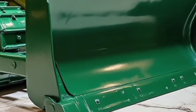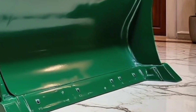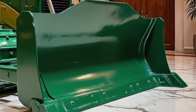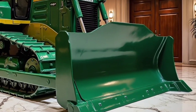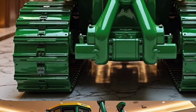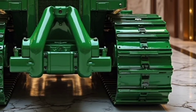At first glance, the Komatsu D150 commands attention with its bold and aggressive design. The front end is stronger, sleeker, and aerodynamically refined, while the iconic Komatsu look is enhanced with sharper lines and modern detailing. Painted in a premium finish, the D150 has the presence of a machine that means business, built to handle the toughest terrains while still looking advanced and modern.